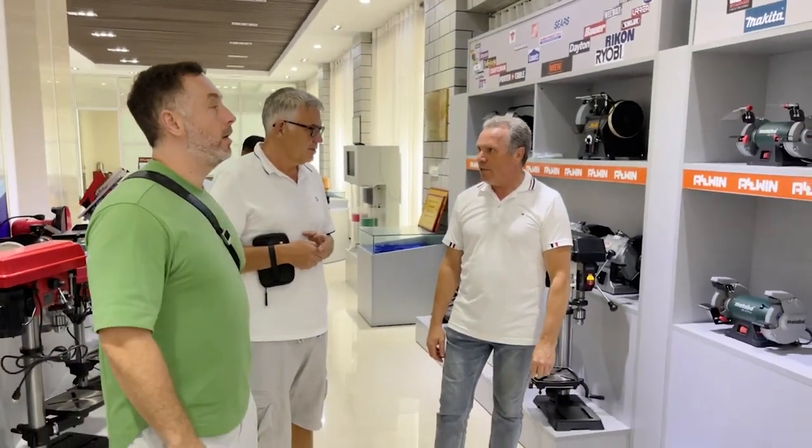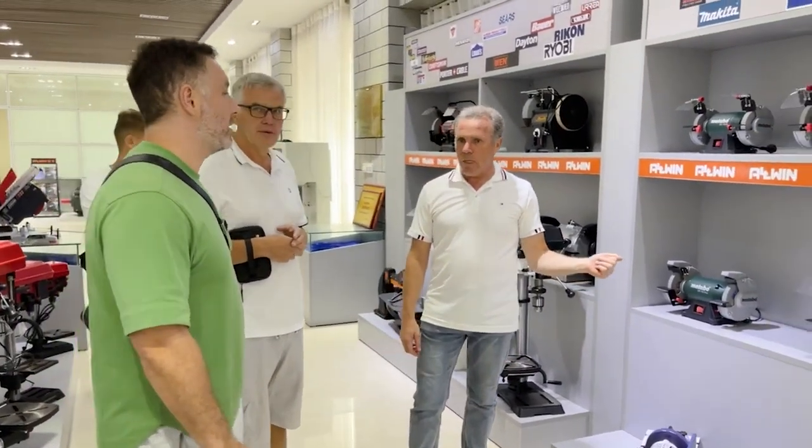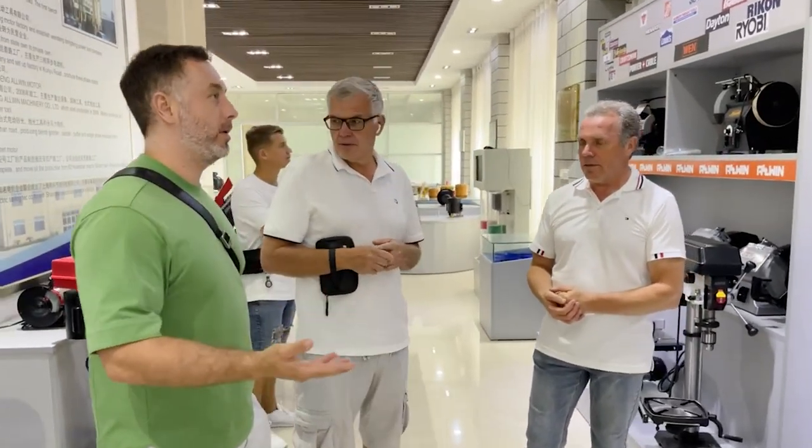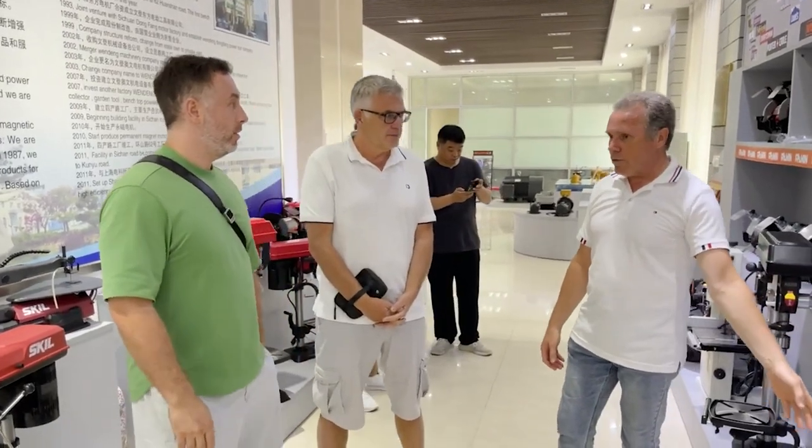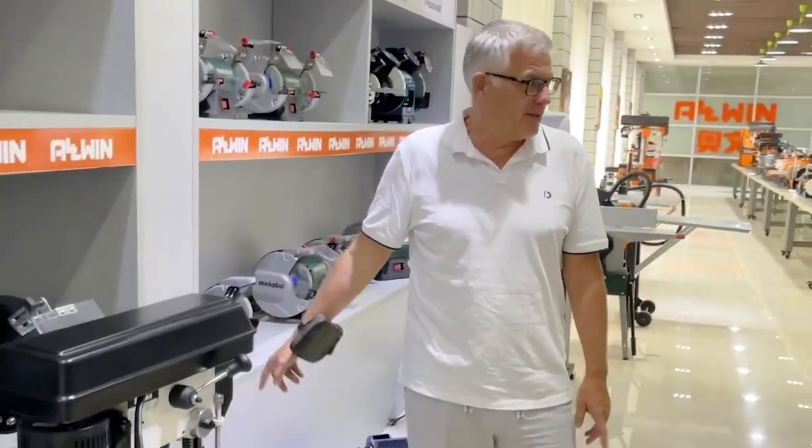Yes, this is electronic leading in the world. What are their production volumes? They make a million of these things, for example. Metabo, Skill, DeWalt — they all make them here, in this factory, in millions of batches.